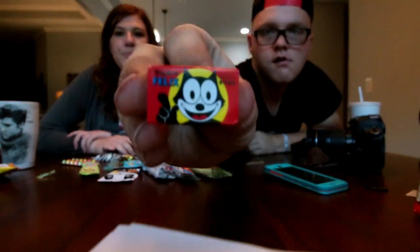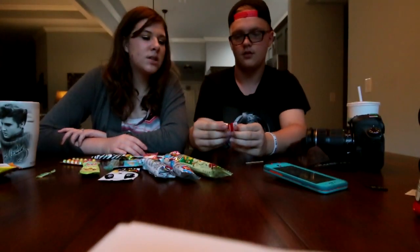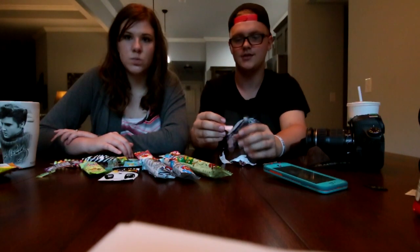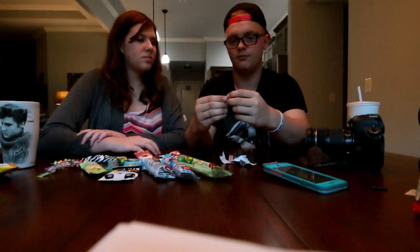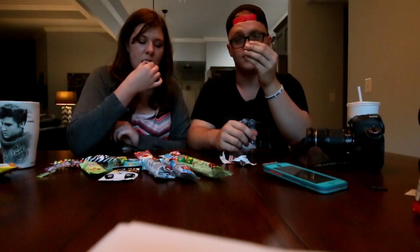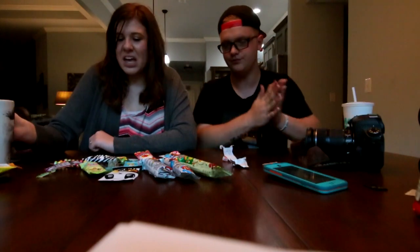Alright, so now we're going to eat Felix the cat. Is that what that is? It just says Felix on it and it has a cat. It looks like the thing from Looney Tunes. I was expecting chocolate — this is not chocolate. It's a gummy thing. It smells really good. It has instructions. That's pretty good — it tastes like the strawberry Hi-Chews. I thought it was pretty good. I don't like that.